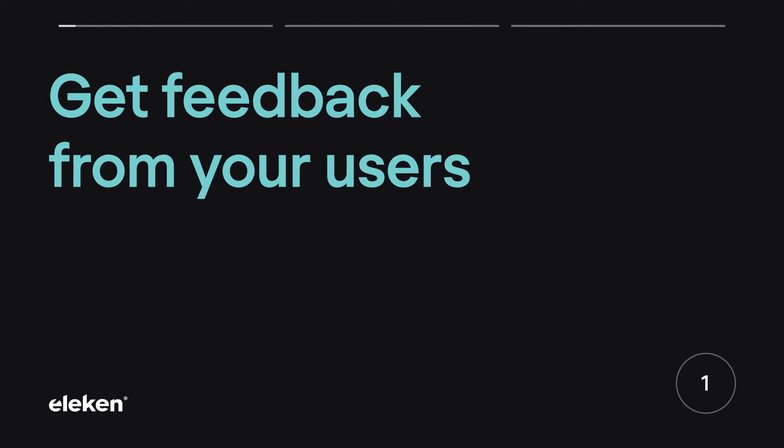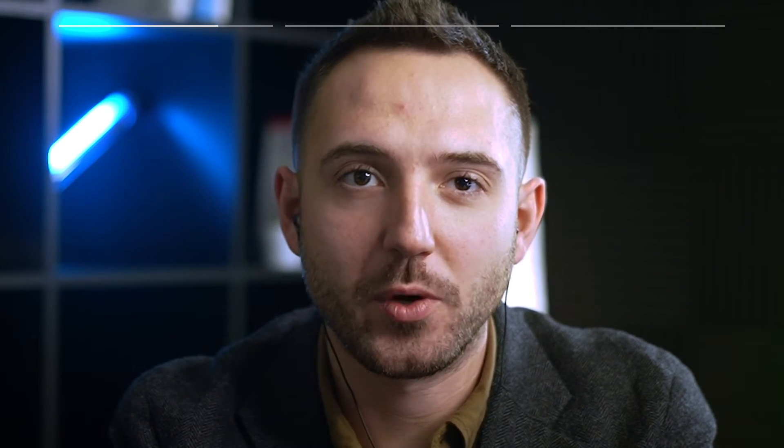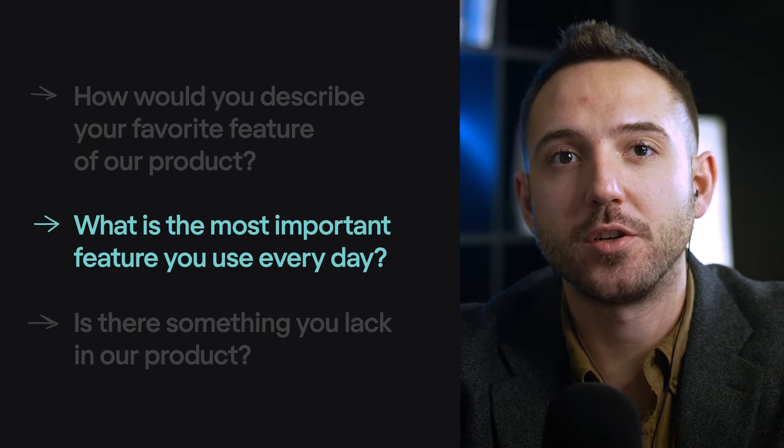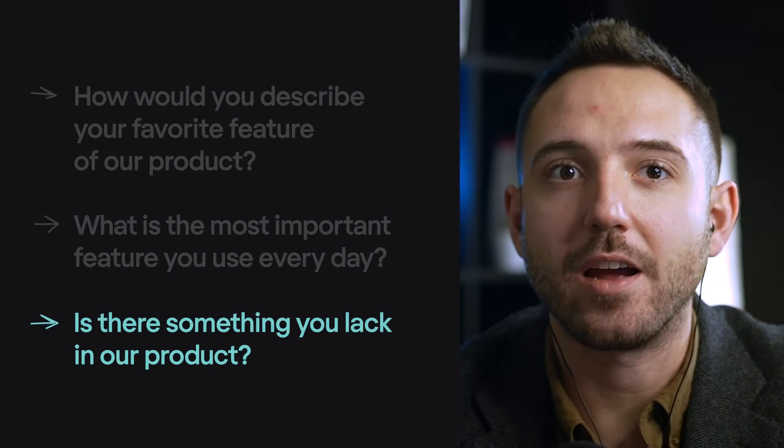Number one: get feedback from your users. To craft aha moments, you need to find what in particular your customers love about your product. A simple Typeform, user test groups, or A/B tests will help you gather feedback. Analyze their responses carefully — you will gain insights into user experience. Understand where your users experience an aha moment by asking straightforward questions: How would you describe your favorite feature of the product? What's the most important feature you use every day? Is there something you lack in your product?